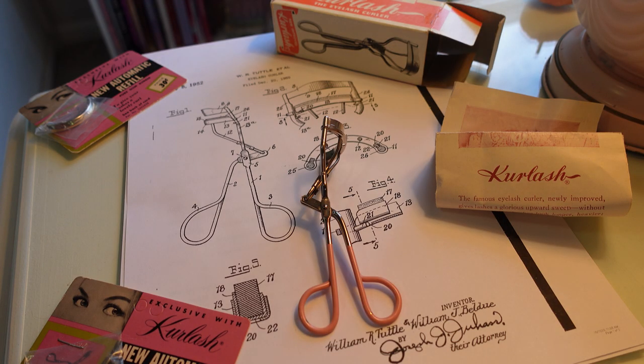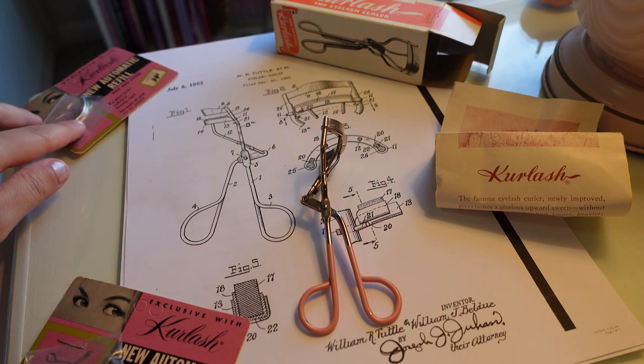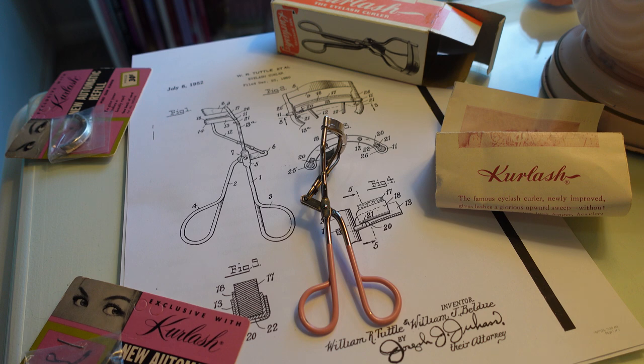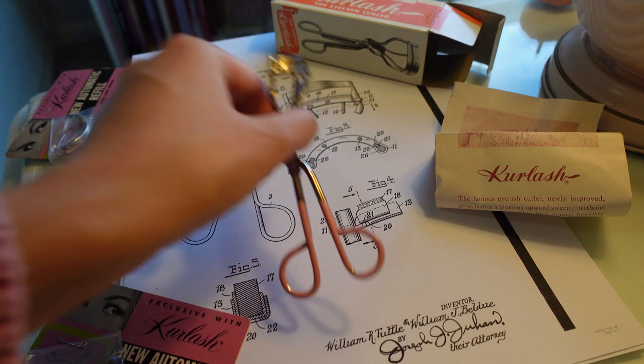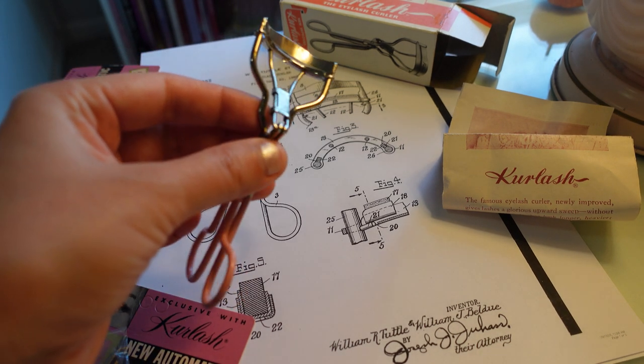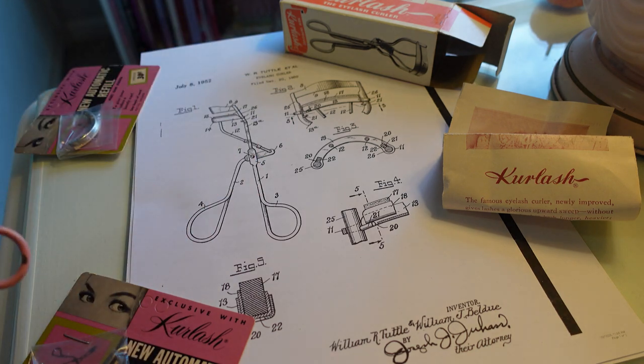The patent was for this new and improved model. The application was granted in 1952 and it lasted to around 1969. So I'm thinking this is maybe mid to late 50s when this lash curler is from. This is the original patent filed July 8th, 1952. I just think it's so cool — on the lash curler itself it actually says the patent number, and that's how I was able to find it.